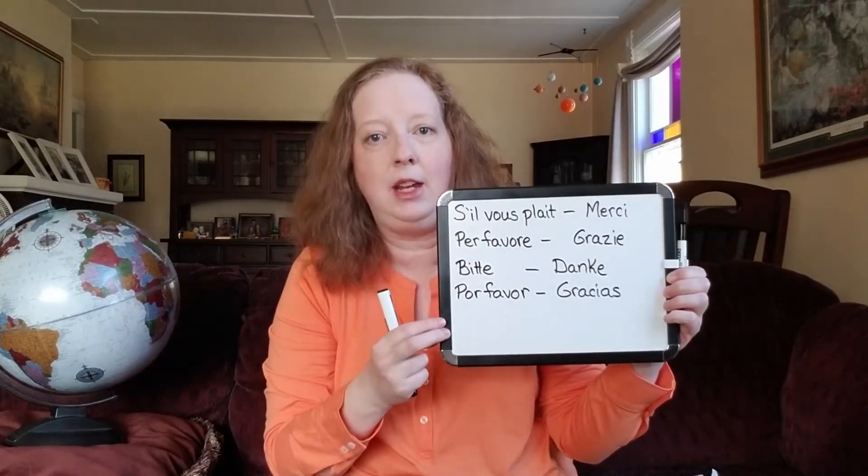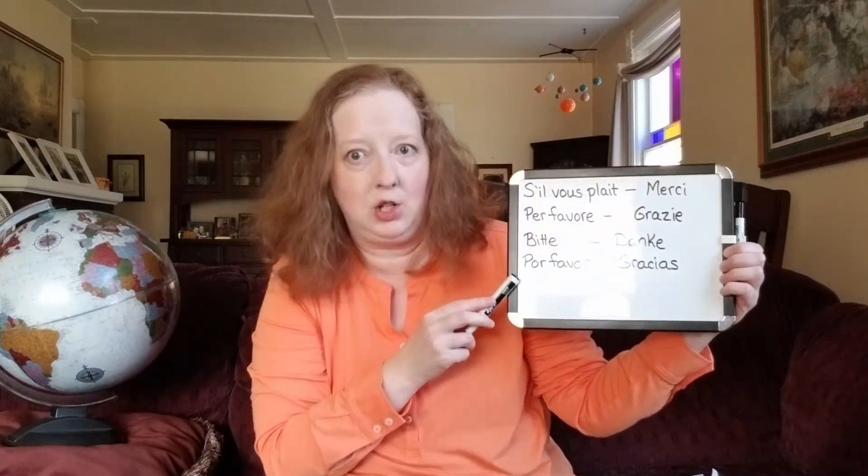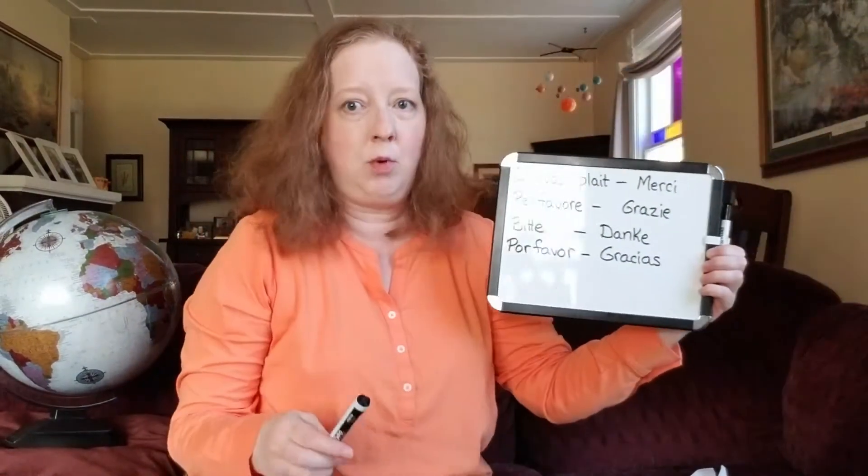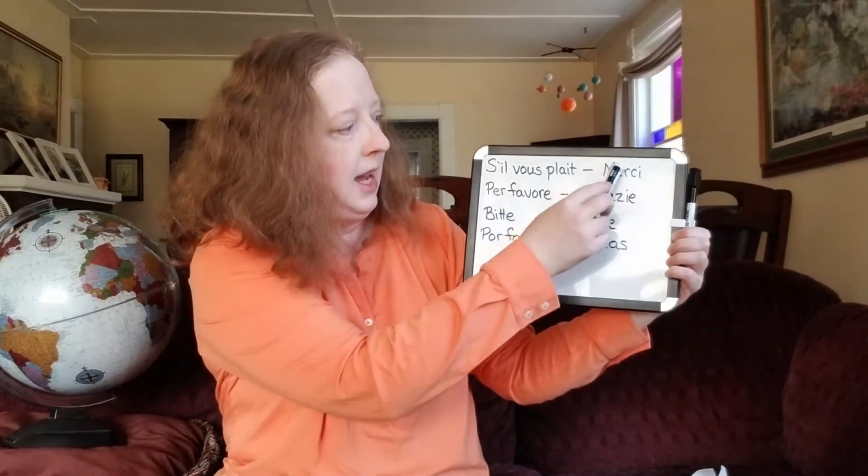So I'm going to show you the first four languages right now. This is please and thank you in French, Italian, German, and Spanish. We're going to go through each of them one at a time. This side is please and this side is thank you.